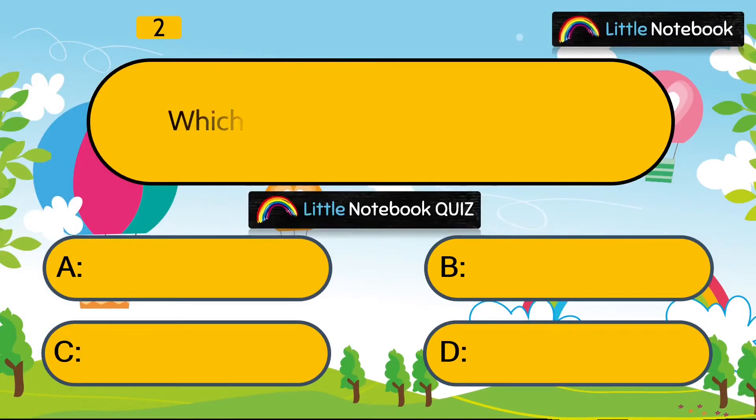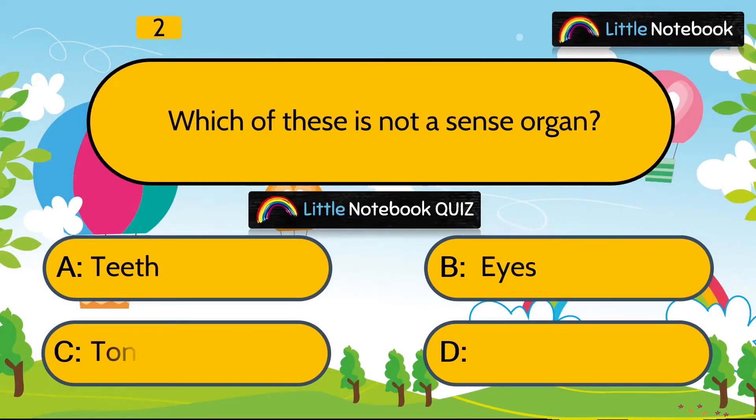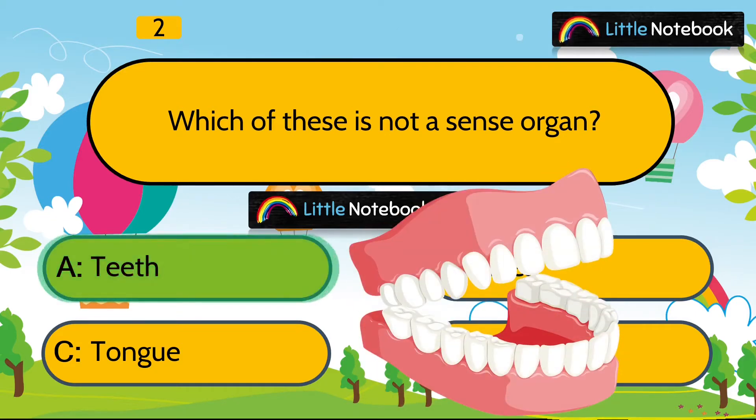Question 2 is, which of these is not a sense organ? Teeth, eyes, tongue or skin? Answer is teeth. Teeth are not a sense organ.